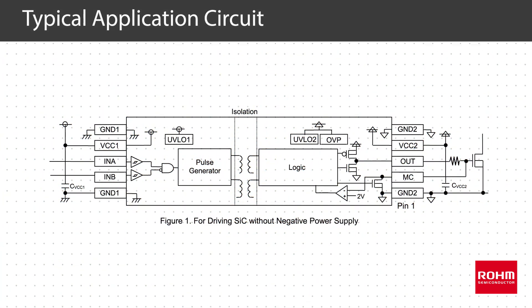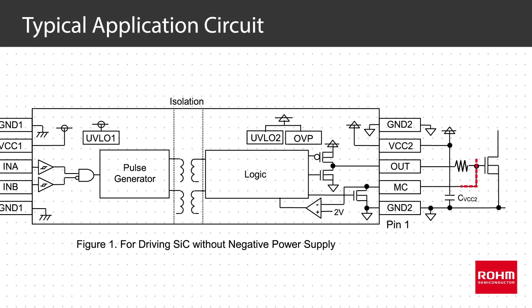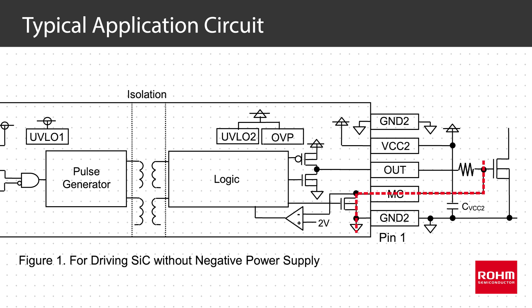We pair these with galvanically isolated gate drivers that simplify design and also integrate advanced features such as active miller clamping for high reliability.